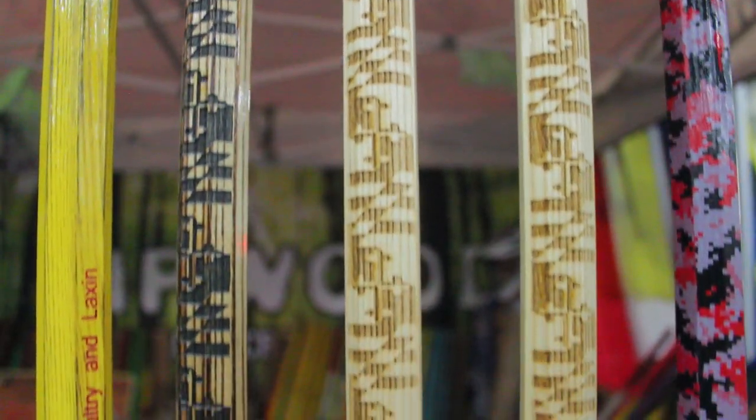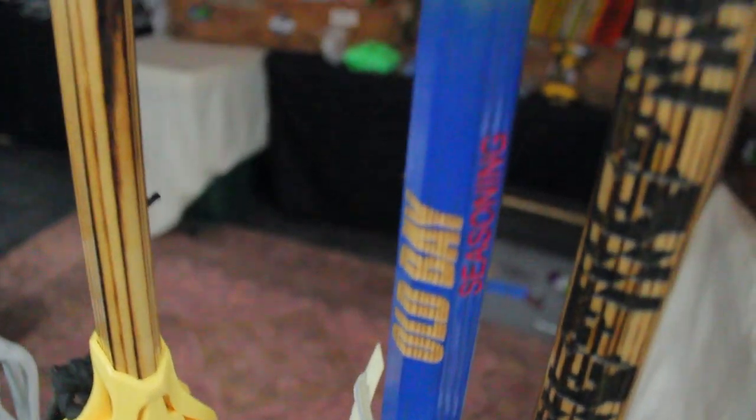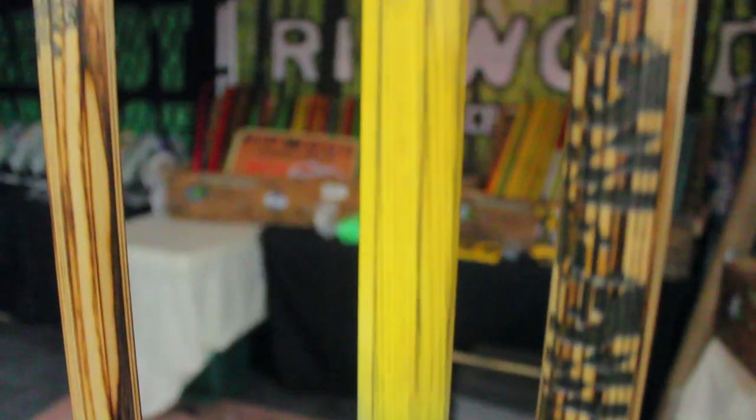Before we get into our number one pick, we're going to give a quick shout out and honorable mention to Ripwood. These sticks are very unique because they're handcrafted and made by Andy, a good friend of ours who also makes our mini sticks, and these things are crazy. He does crazy things with the paint, he does sketches or etching on them — they're insane.